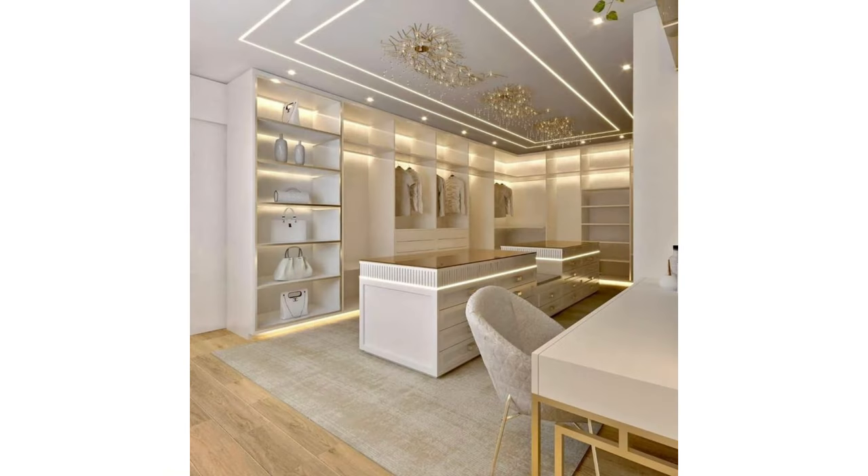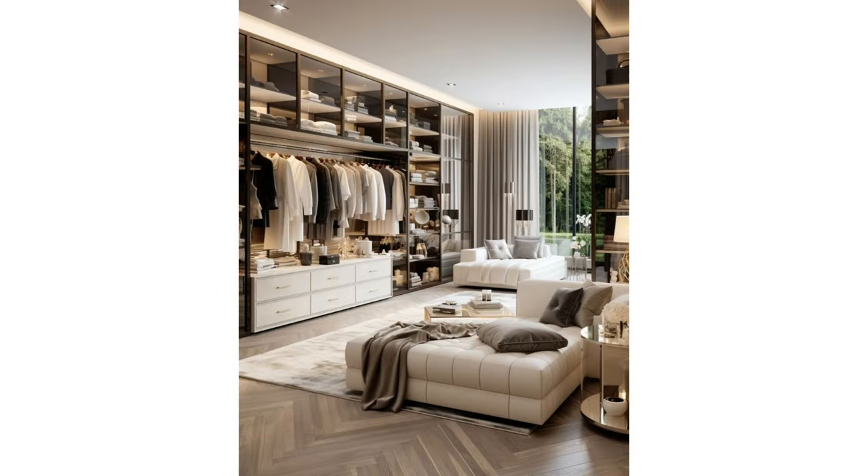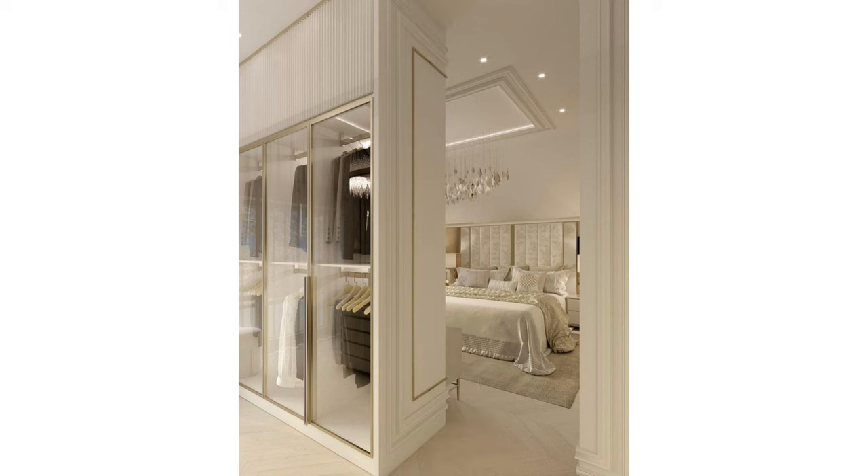Luxurious dressing room: Baroque millwork stuns in this narrow dressing room. The cubby-style cutouts for clothes can easily be emulated by an experienced DIYer or hired carpenter, and the pale blue and ivory color palette is soothing and soft without being overtly feminine.